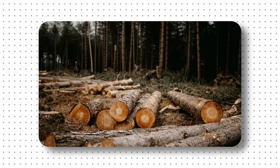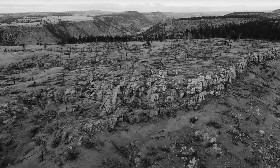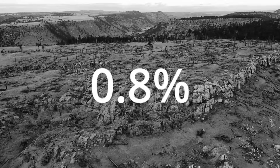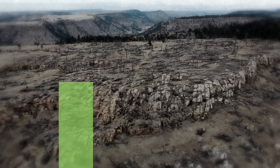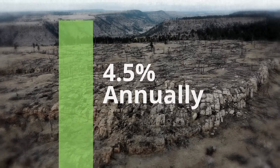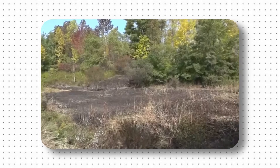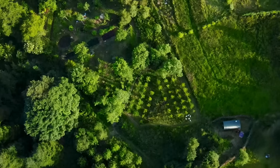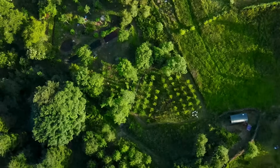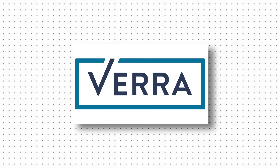The investigation focused on one project in the Amazon basin where the company claimed they would protect 29,000 hectares of rainforest. To calculate credits, they needed two critical numbers: how much forest would be destroyed without their protection, and how much carbon was stored in the trees. Here's where the numbers get questionable. Project developers looked at historical deforestation in the region from 2000 to 2010, which showed an average annual rate of about 0.8%. But in their projections, they claimed the deforestation rate would suddenly jump to 4.5% annually. This massive inflation wasn't justified by any changes in local conditions — no new roads, no significant population growth, no new agricultural developments — yet it was approved by Verra's certification process.